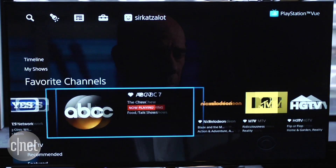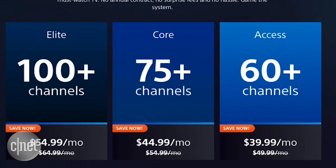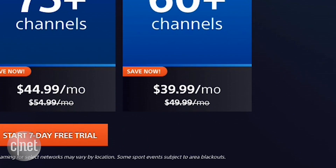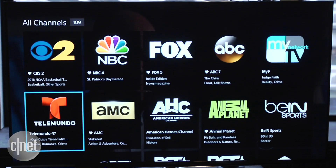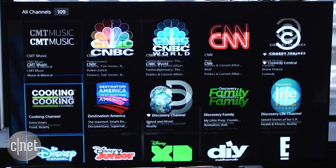The second thing to know is that it costs different amounts depending on where you live in the US. If you're in one of seven major metropolitan areas, including New York, San Francisco, and Miami, it starts at 40 bucks per month and offers live local channels, namely ABC, CBS, Fox, and NBC. If you live somewhere else, it starts at 30 bucks, but those local channels are on-demand only.